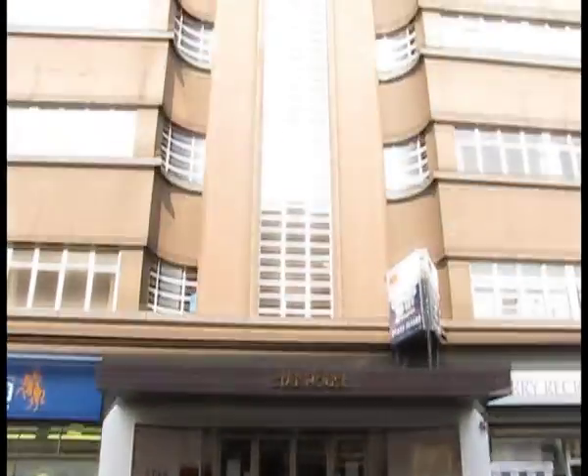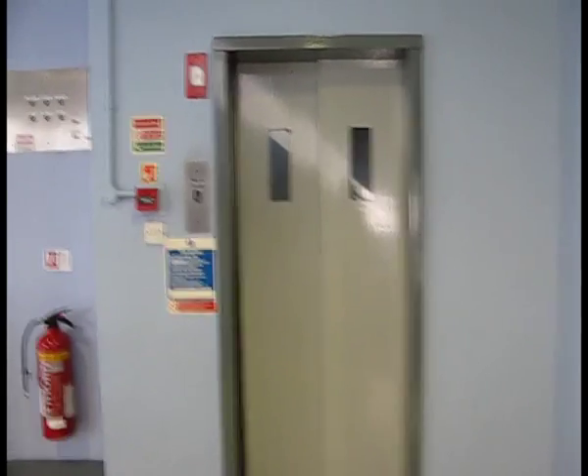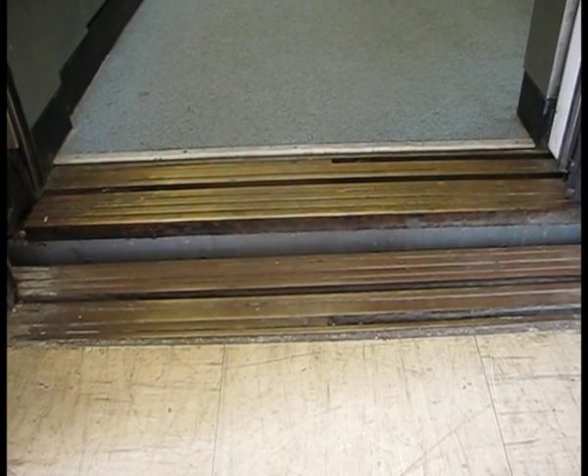In Star House in Maidstone there's a very old lift made by Express. The lift overruns the floor a bit.